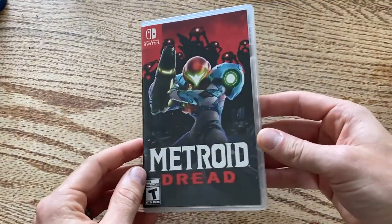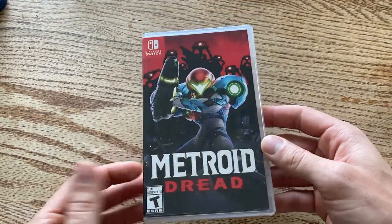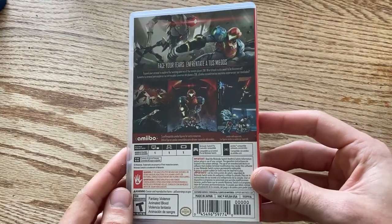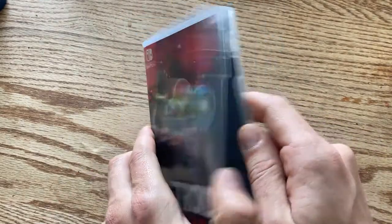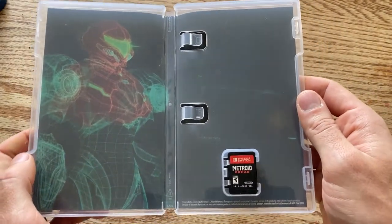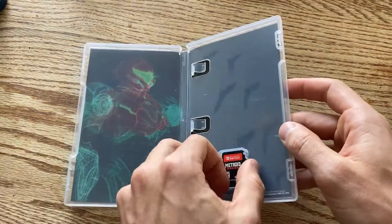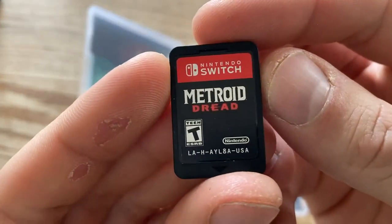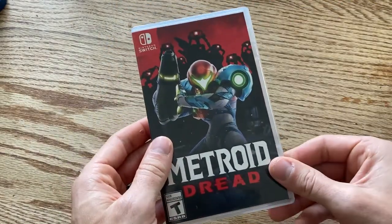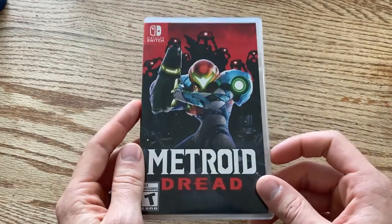I've already done a casual review for Metroid Dread — what a fantastic game. Even a couple weeks later having played it, it's still so fresh in my mind and left such an impression. The inside cover art has this laser render of Samus in her original suit — more green and red, so not the fusion suit. Definitely a cool game. Check out my casual review and the other Metroid game reviews from this month as well.